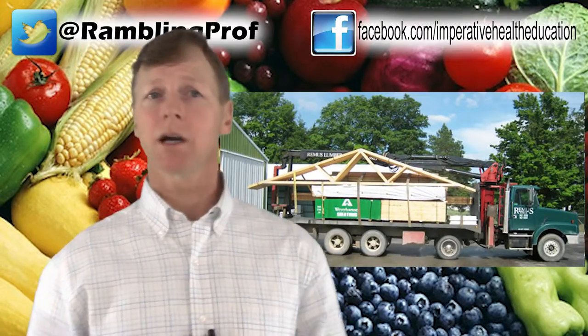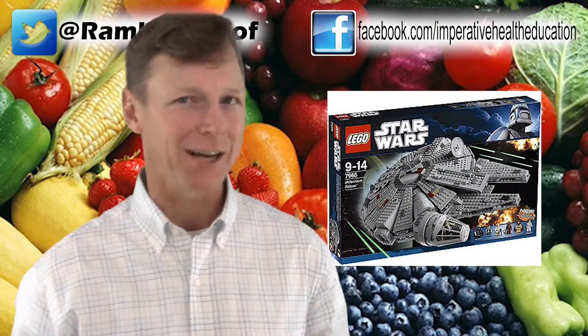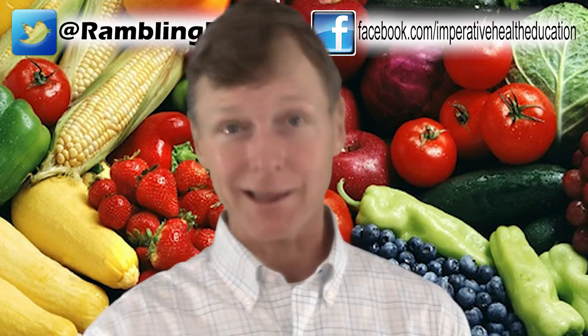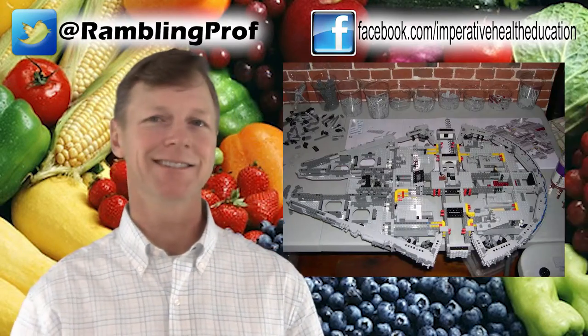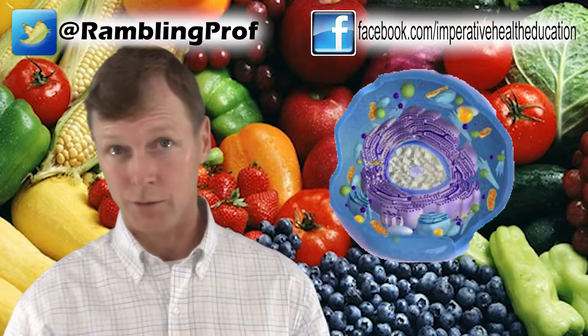Building a house? Building blocks come in on a truck. Building a Lego structure? Building blocks come in a box. Building a body? Building blocks come in like this. For anything to be built, the fundamental building blocks must be delivered to the lot, tabletop, or in the case of living organisms, the individual cell.